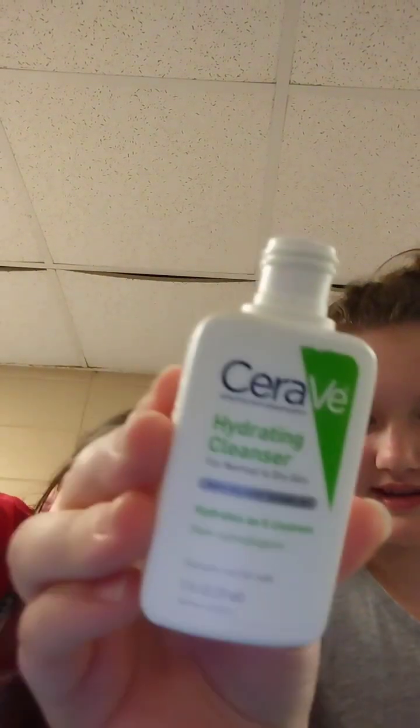So this is my lotion. I use this — it's a CeraVe hydrating cleanser, it's really good for your skin. Mine's an original healing lotion. Hopefully people will subscribe because we try so hard on our videos and barely get any views.